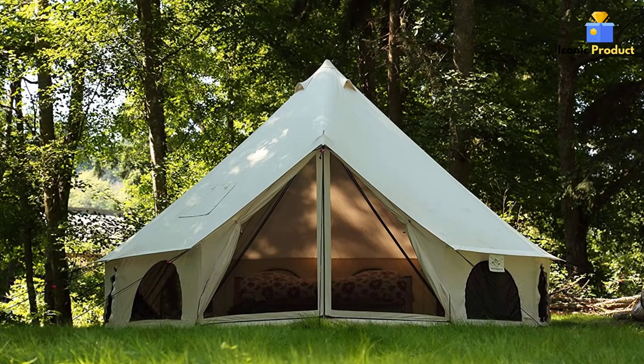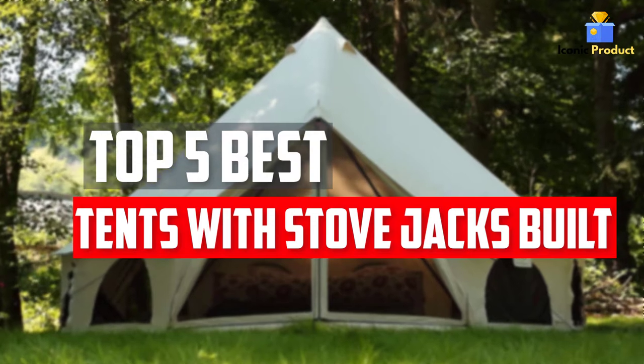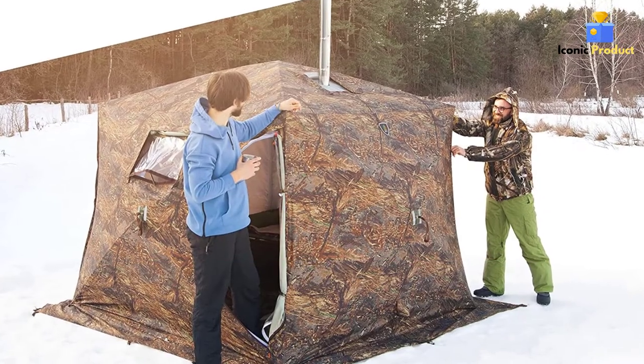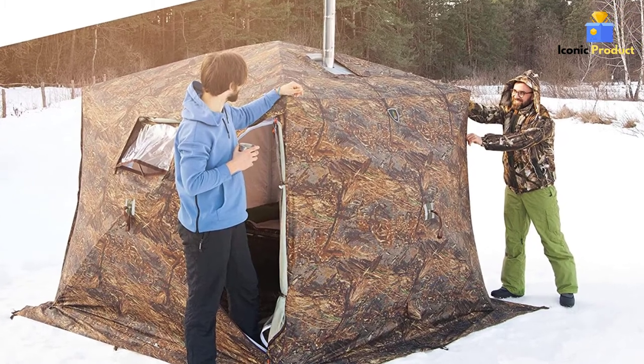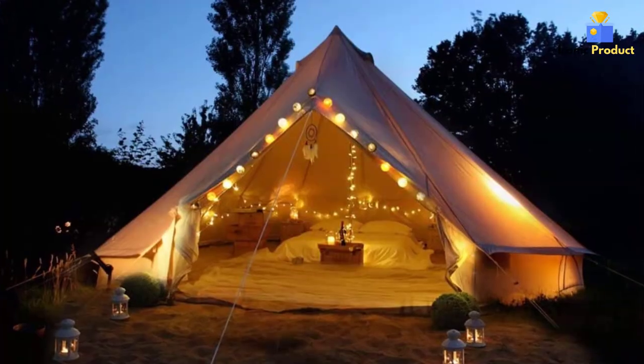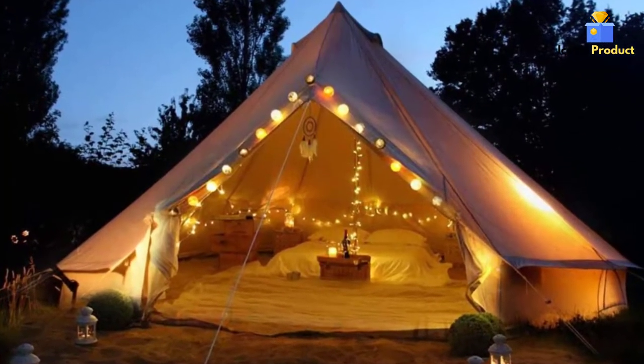In this video, we will look at the 5 best tents with stove jacks built-in available on the market today. We made this list based on our personal opinion, hours of research, and customer reviews. We've considered their quality, durability, features, and more. If you want more information and updated pricing on the products mentioned, check the links in the description box below.